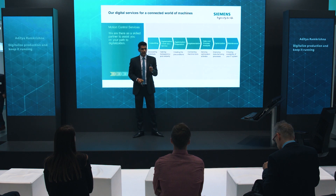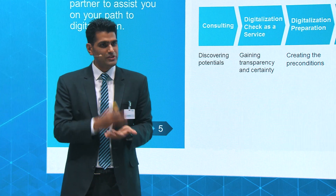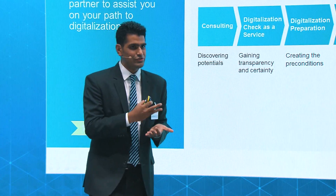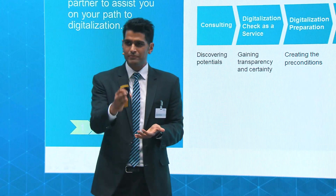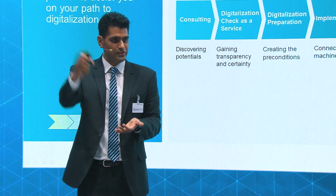Then comes the most important part — connecting the machines, networking. And here, we as Siemens, again with our branch know-how, are able to help you. We are from the machine tool field, our service engineers are around the world, and they are able to come to your production site and install some of our services.